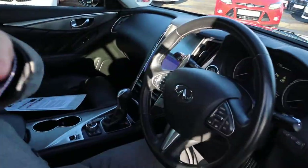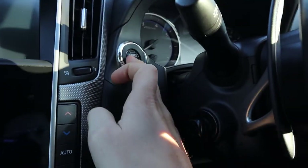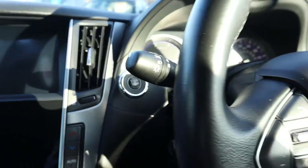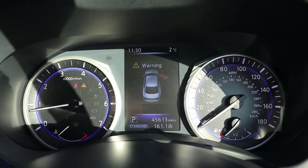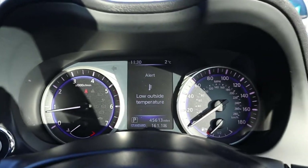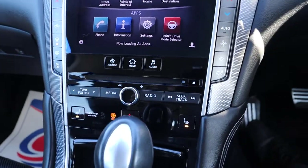So inside the car itself — it is keyless start, so you just put your foot on the brake, hold on to the start button and away you go. It's like the Starship Enterprise in here, it's absolutely fantastic.